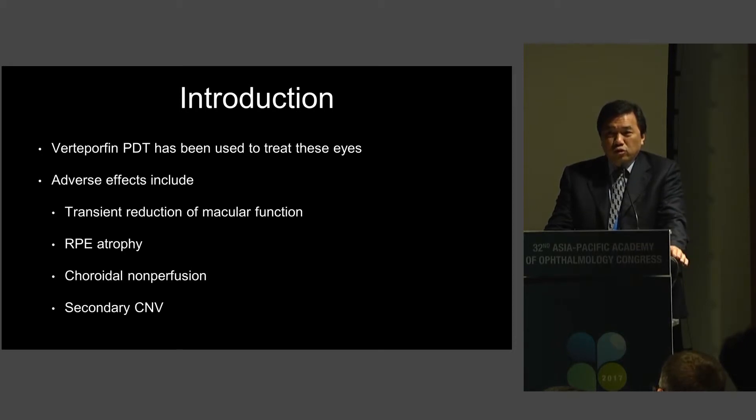So what do we do for those patients that have visual loss from chronic central serous chorioretinopathy? Standard of care has been using verteporfin PDT to treat these eyes. However, PDT has some adverse effects that include a transient reduction of macular function, RPE atrophy, choroidal non-perfusion, and even secondary CNV.